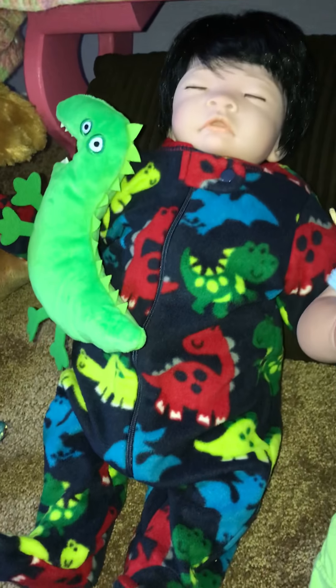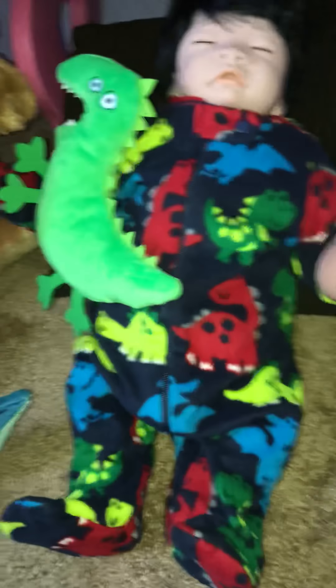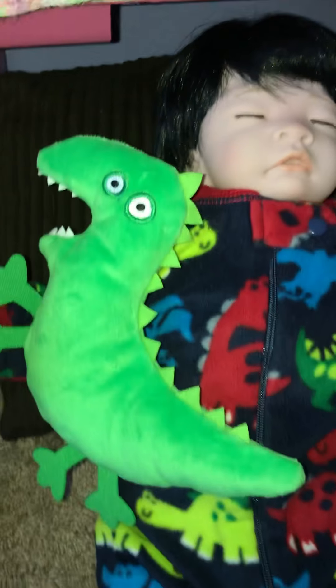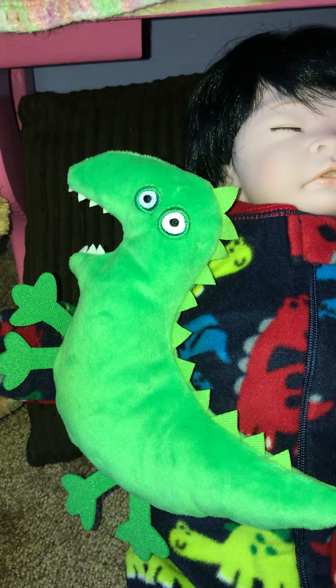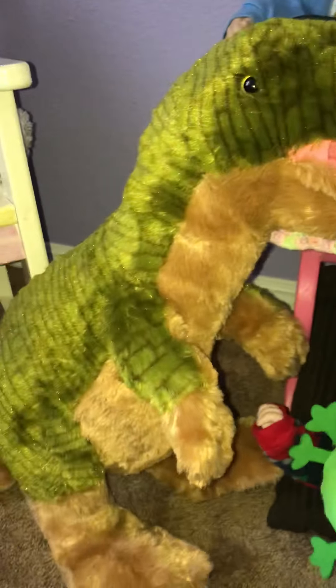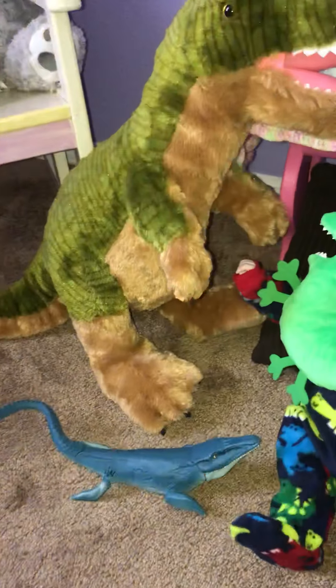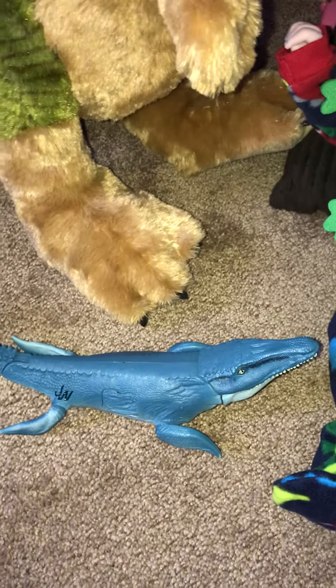Over here is Caleb in his little dinosaur sleeper holding his little stuffy. And then there's a big plush dinosaur, and there's a little dinosaur that can swim.